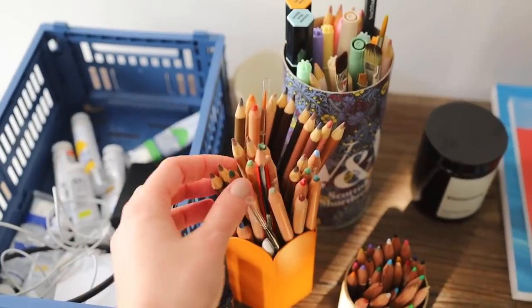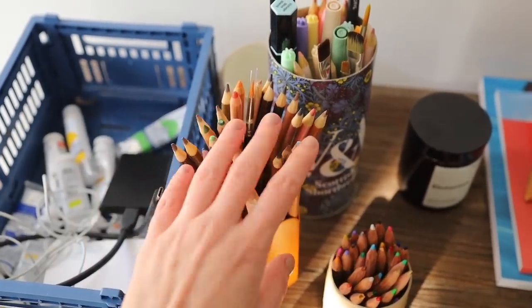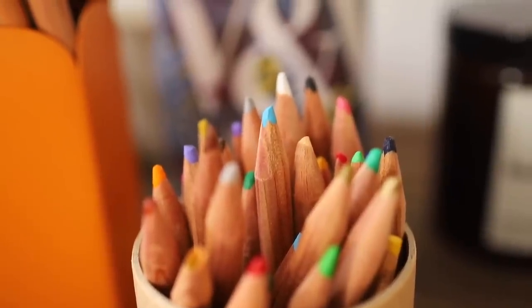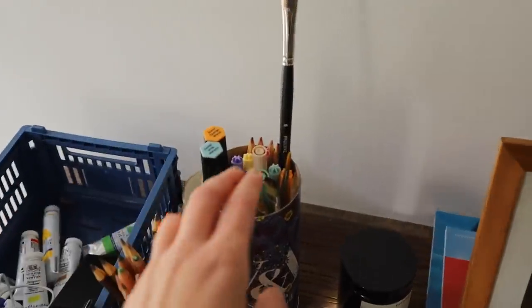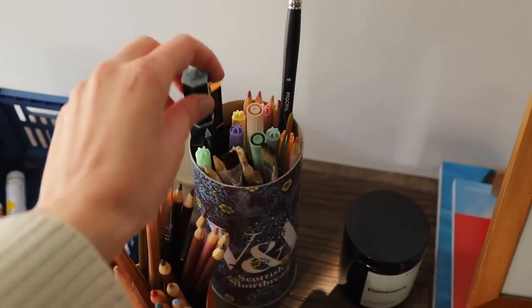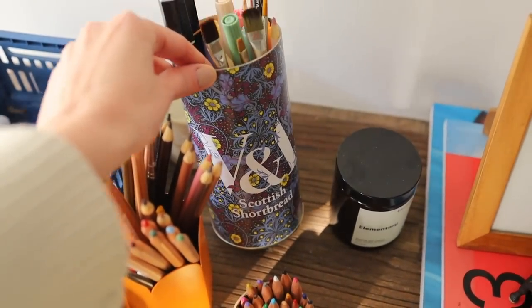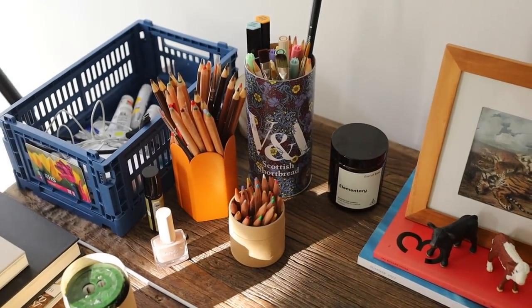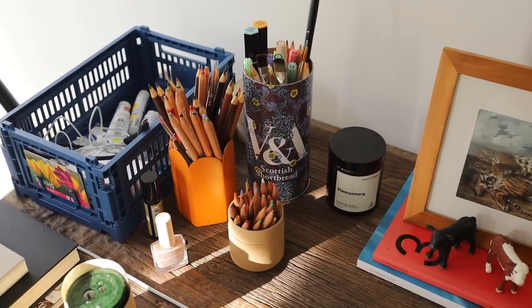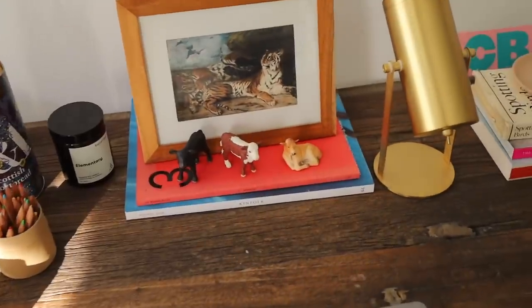I also have a lot of different pencils - this one is from Muji, that one from our local art store. I will do another art supply video to show all my art supplies. That one is from the Victoria and Albert Museum - I just bought a gingerbread tin and decided to keep it for all my stuff.